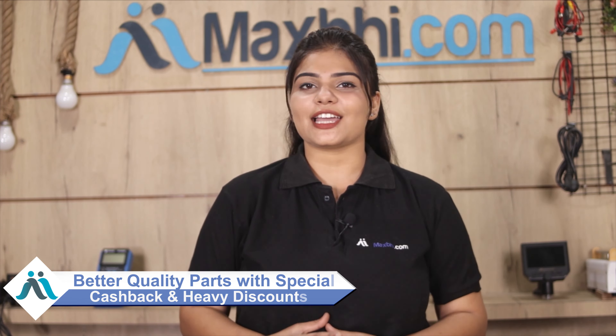MaxP.com, in the past 6 years, has served thousands of happy customers with phone parts delivered daily. So don't wait — order now and enjoy special cashback and heavy discounts on your phone parts, with the best quality parts available.